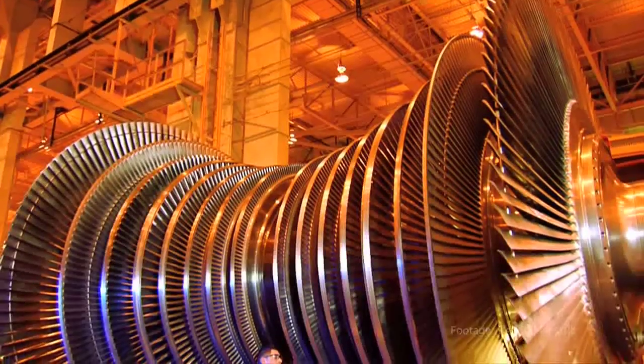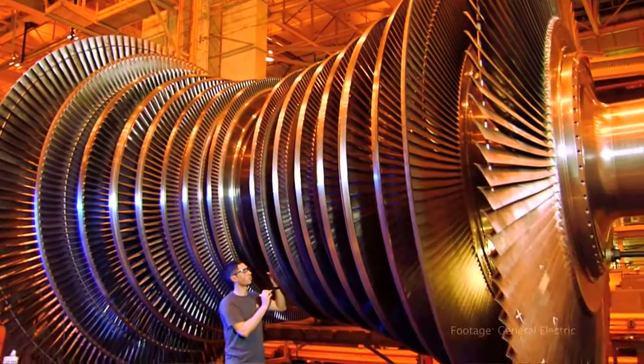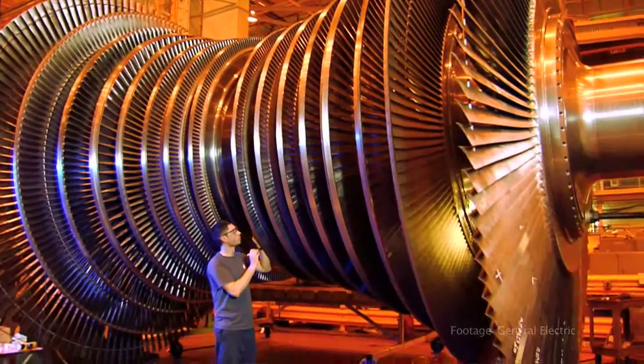It has to do with how the steam expands in the turbine — whether you use the blades like an airplane wing, or more like a water wheel where the steam impacts. He picked a different route than Parsons, and again, with his patent attorney's knowledge, he determined that approach would probably be more successful.